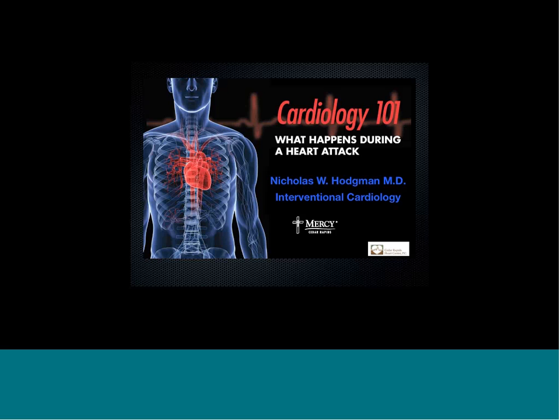Welcome everybody. I'm Dr. Nicholas Hodgman, Interventional Cardiologist. Today we're going to go through some exciting things and learn a little bit about what happens during a heart attack. The goal is to have the background of knowledge to help each other, help people around you, and help yourself if you were to have symptoms. I'm a strong believer that knowledge is power — power to help each other.